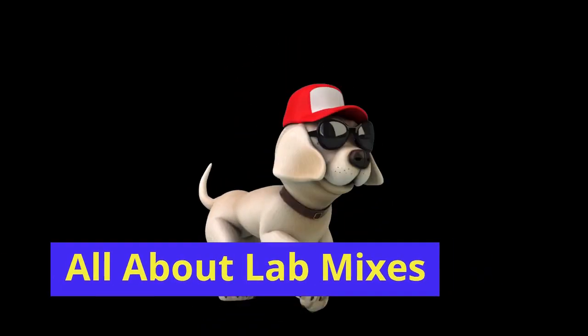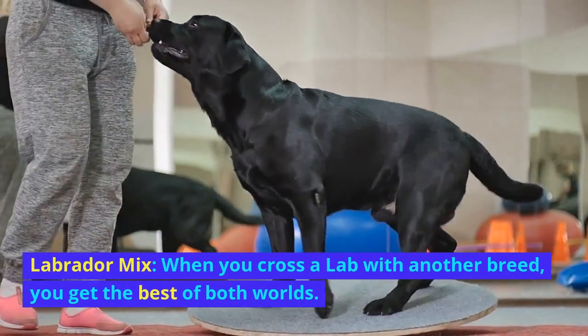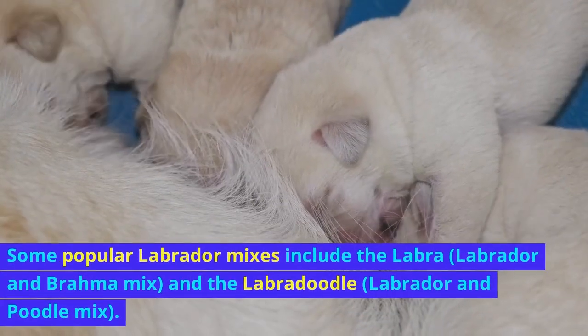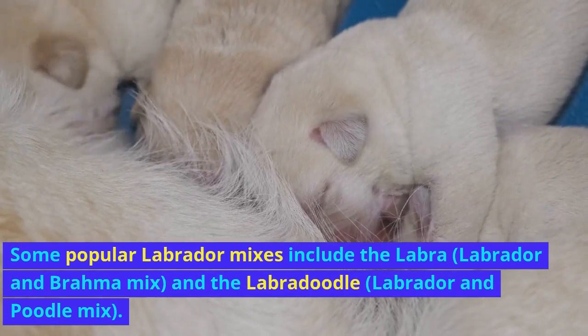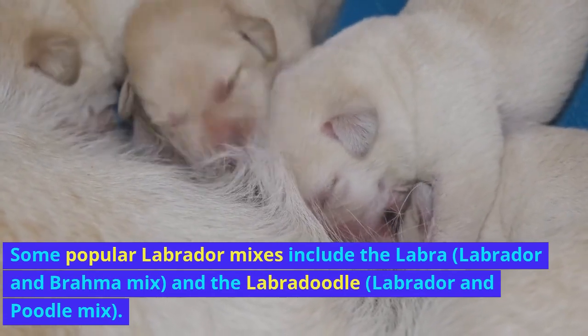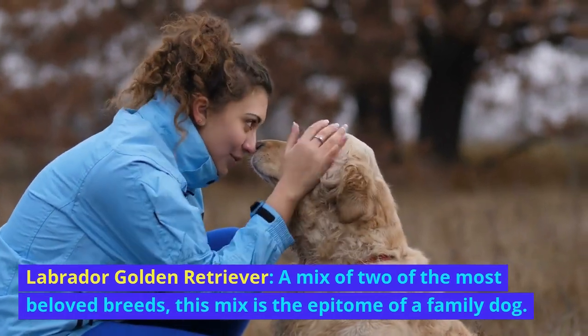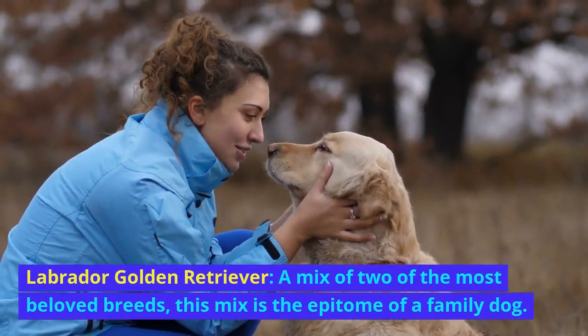All about lab mixes. When you cross a lab with another breed, you get the best of both worlds. Some popular Labrador mixes include the Labra — a Labrador and Brahma mix — and the Labradoodle, a Labrador and Poodle mix. The Labrador Golden Retriever mix combines two of the most beloved breeds and is the epitome of a family dog.